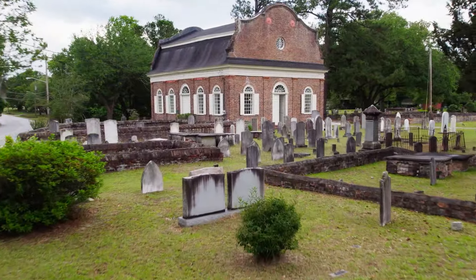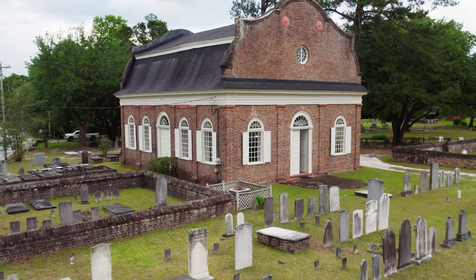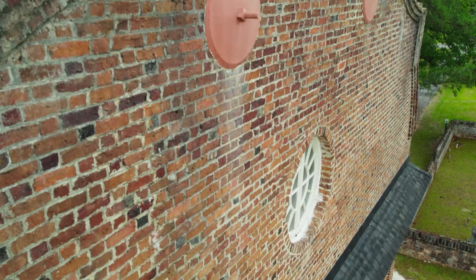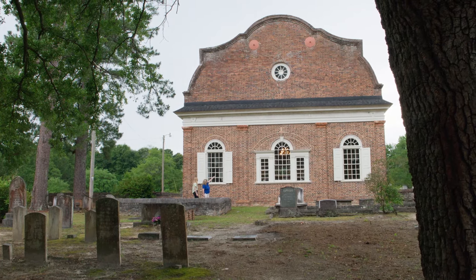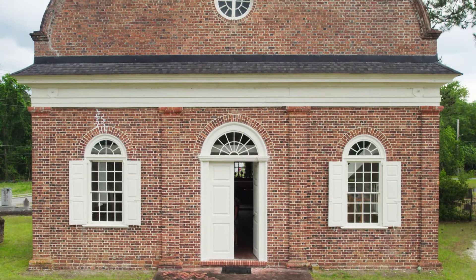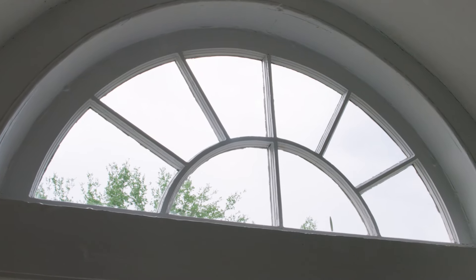We're traveling to Berkeley County to visit another architectural and historical gem — St. Stephen's Episcopal Church. Built in the 1760s, it's one of only a few surviving 18th-century brick parish churches in the state. Shanda Phillips shares its unique architectural features. This is in the Georgian style, with beautiful symmetry. You'll see fan lights above the windows — in colonial times, they believed you were letting the light of God's Word into the church.